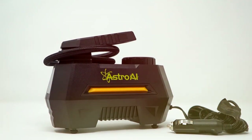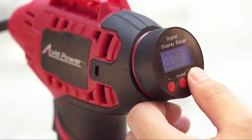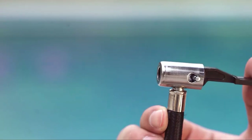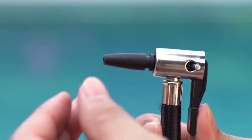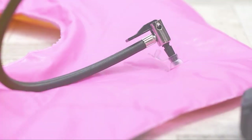Welcome to our latest episode where we unveil the top 7 tire inflators for those unexpected moments. Whether you are a seasoned driver or just heading out, having a reliable tire inflator can be a game-changer. Today, we are diving into the world of quick tire fixes, exploring options that are efficient, portable, and budget-friendly. Join us as we navigate through these must-have tools that promise to keep your journey smooth and uninterrupted. Let's get started.